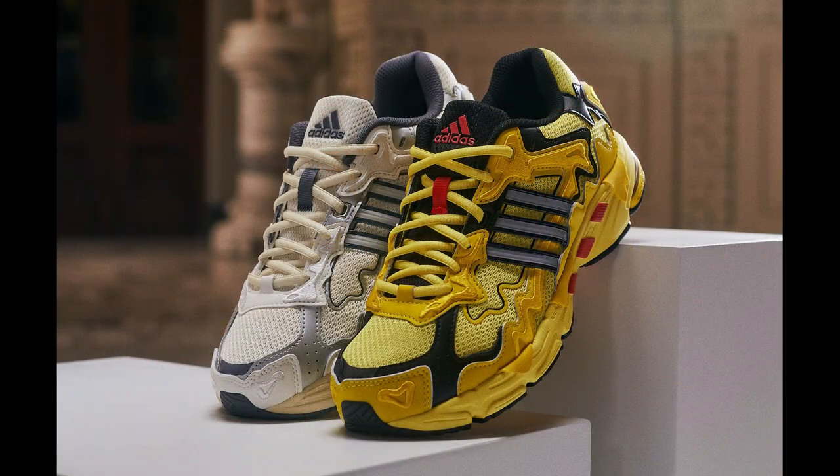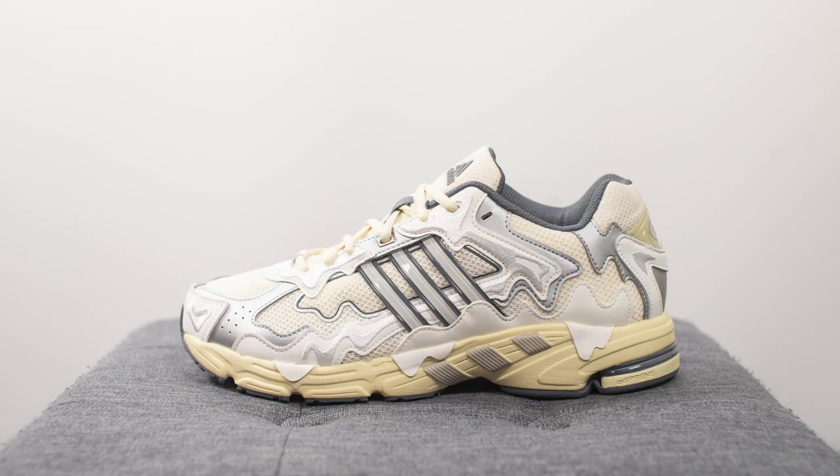This is the latest collaboration between Bad Bunny and Adidas, and they dropped alongside a yellow and red colorway as well, both pairs releasing on March 10th. This pair retailed for $160 US dollars or $230 here in Canada, and the colorway for this shoe is cream white, off-white, and sand.